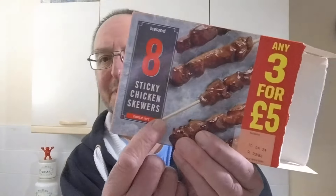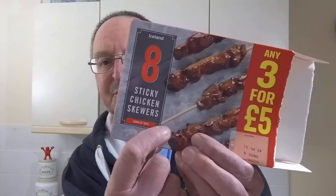I've cooked them all up. They were a bit of a faff to cook, because you have to wrap foil around the exposed wooden part of the skewer — so a little bit of a faff, but not too much. It says: eight sticky chicken skewers, cooked skinless chicken breast pieces glazed with an oriental-style sauce on wooden skewers.